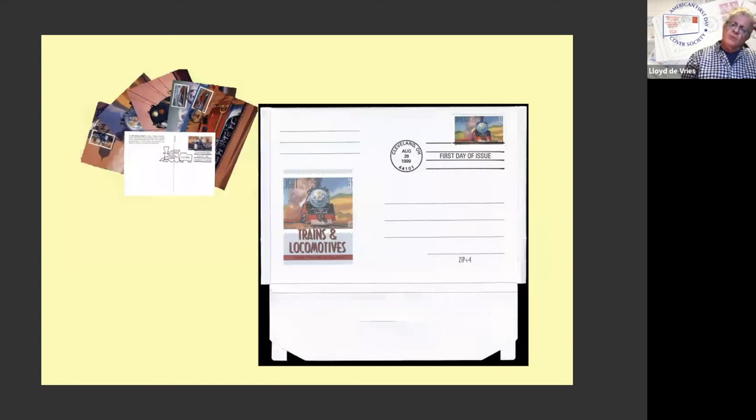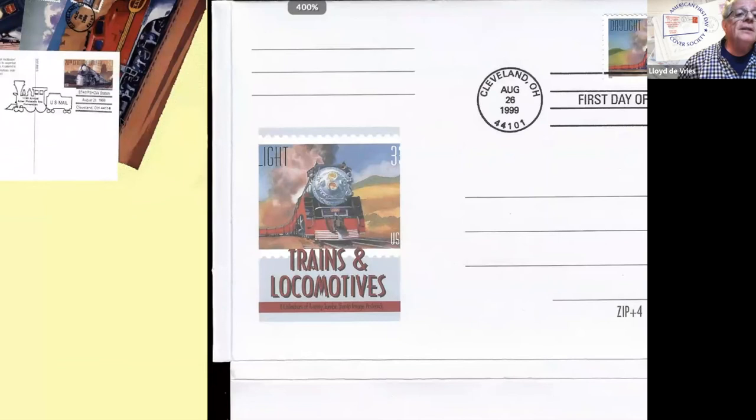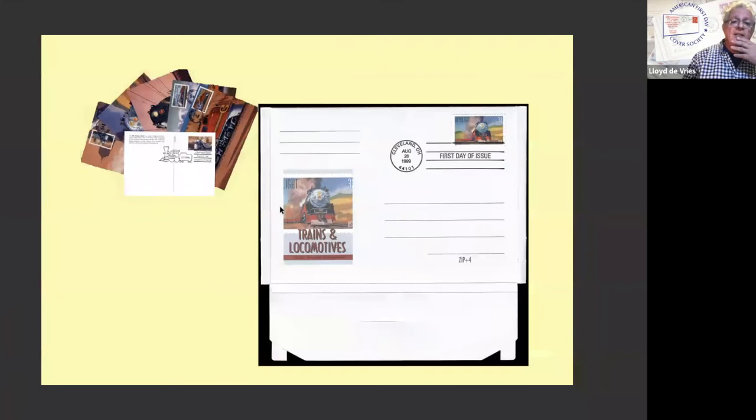Now the postal service in '99 again issued the same idea — picture postcards with the stamp designs reproduced, paying the postcard rate — back then 20-something cents. I put the stamps on the front, but I didn't stop there. They came in a box that you could use to mail the set to your friends. I put a stamp that matched the picture on the box. This is the closest I am going to come to a three-dimensional object in my exhibit, because you can't close the frame otherwise. I've smooshed the box. I do have some larger items on a bookshelf over there.